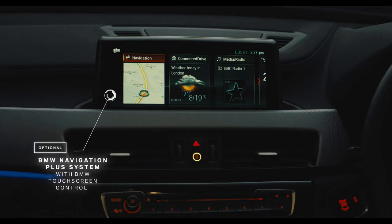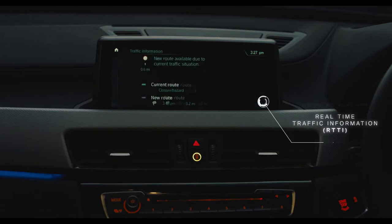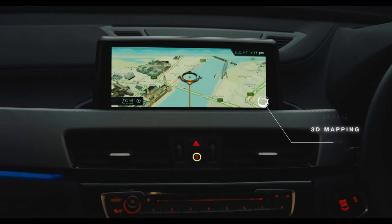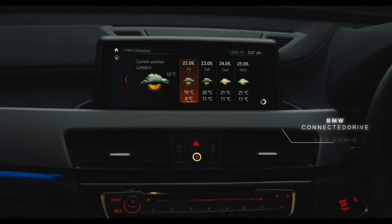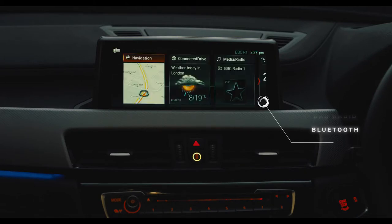The latest generation BMW navigation system offers unrivalled connectivity and technology, with BMW head-up display, real-time traffic information, 3D mapping, BMW Connected Drive, DAB radio, Bluetooth, and access to BMW Connected Plus complete the picture.